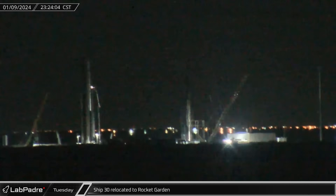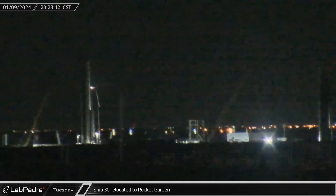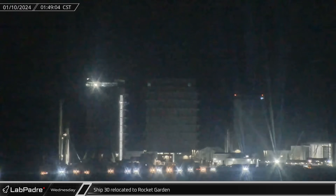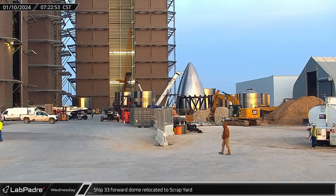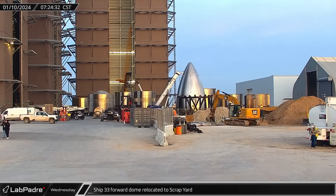With its current test campaign complete, Ship 30 departed Massey's and headed to the Rocket Garden. The multi-hour journey finished early on Wednesday morning and the ship rolled up Remedios Avenue for its stay at the Garden. Over at the ring yard, the forward dome for the cancelled Starship 33 was finally taken to the scrapyard.